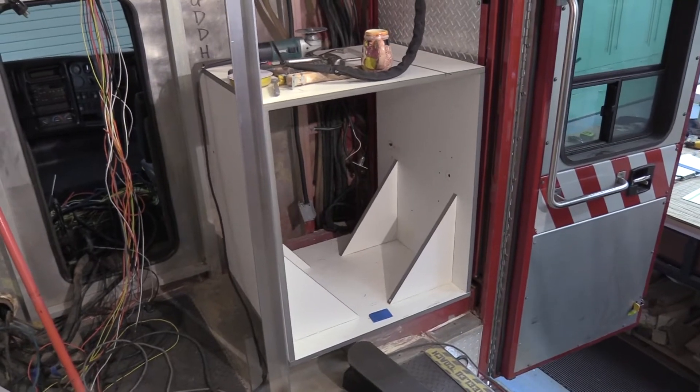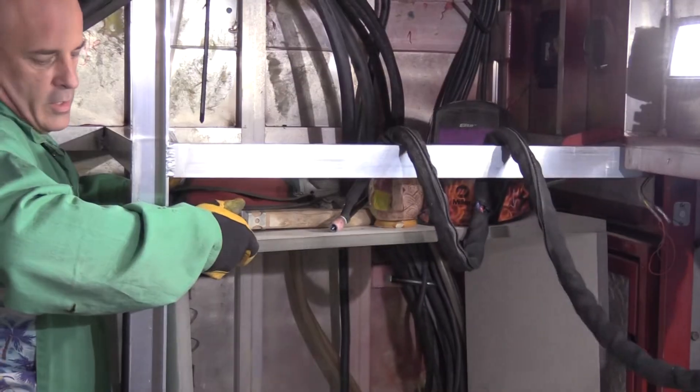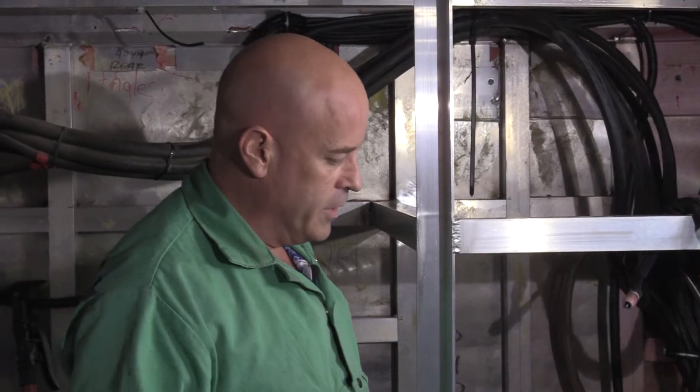I made up a box here for a mock-up, and that is actually going to come up way up here like this. It just makes it a little easier to work with right now as opposed to having the refrigerator in here.